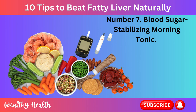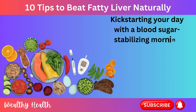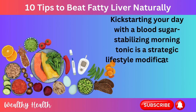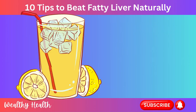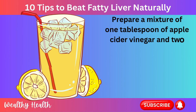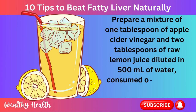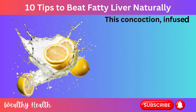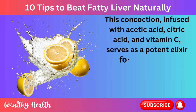Number 7: Blood Sugar Stabilizing Morning Tonic. Kickstarting your day with a blood sugar stabilizing morning tonic is a strategic lifestyle modification to address fatty liver disease. Prepare a mixture of 1 tablespoon of apple cider vinegar and 2 tablespoons of raw lemon juice diluted in 500 milliliters of water, consumed on an empty stomach. This concoction is infused with acetic acid, citric acid, and vitamin C.